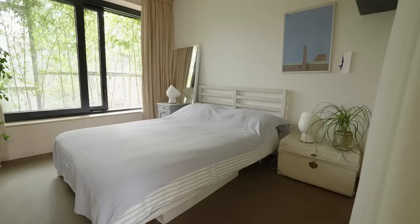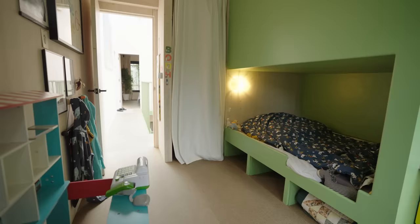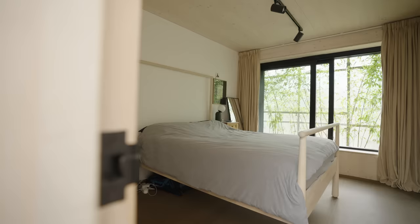I wanted a house that flows well and that is easy to live in as a family, and practically that means easy cleaning, easy tidying — all those things that make a space lovely to be in without being hard work.